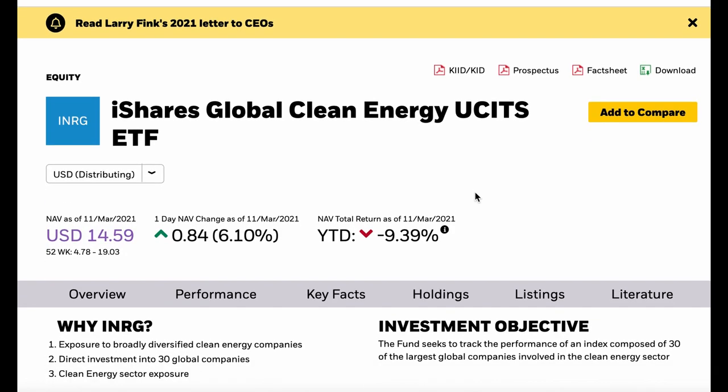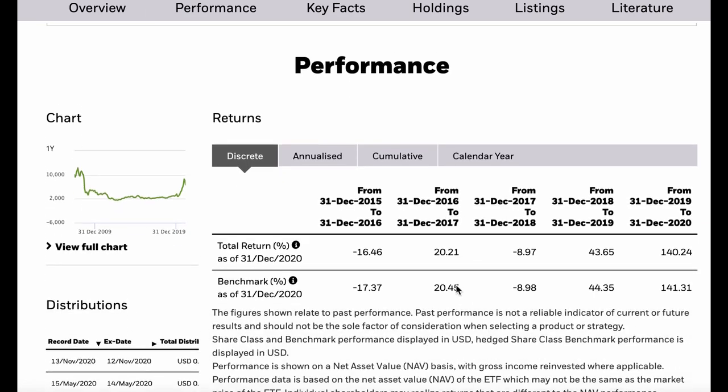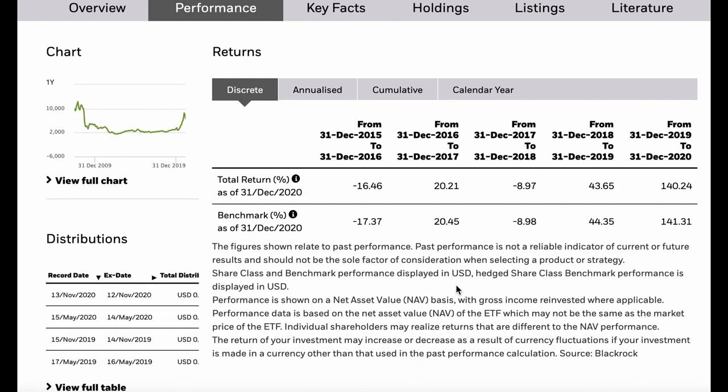iShares have a fact sheet around the fund that goes through all the detail. We've talked already about the investment objective of tracking against an index of the top 30 global companies involved in clean energy. So this fund is focusing pretty solely on clean energy. From a sustainable perspective, it is a lot more broad than that - it does come down to clean energy being a big contributor in terms of CO2 emissions and the impact in terms of climate change and temperature increases across the world. But it is broader than that, and there isn't a fund that exists at the moment that encapsulates everything in terms of sustainability.